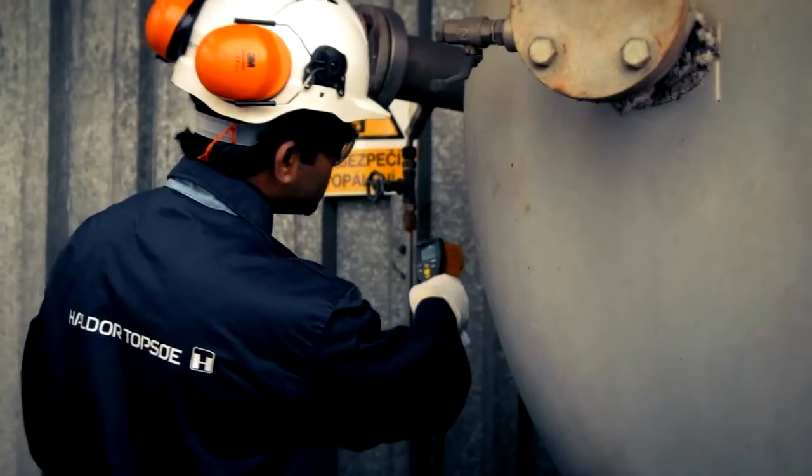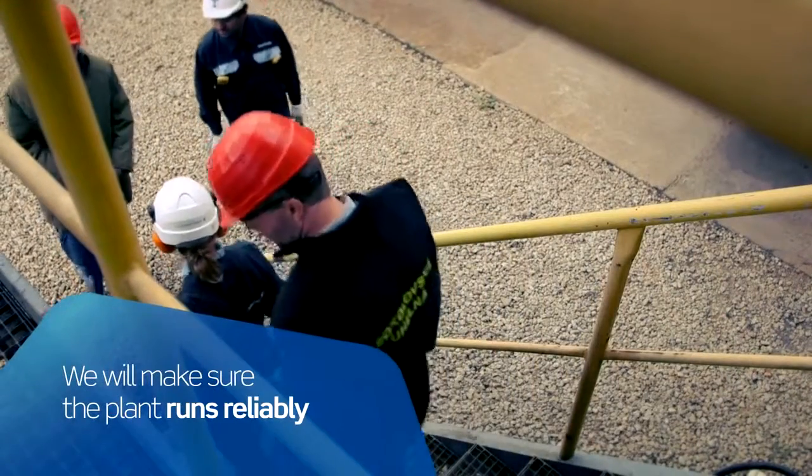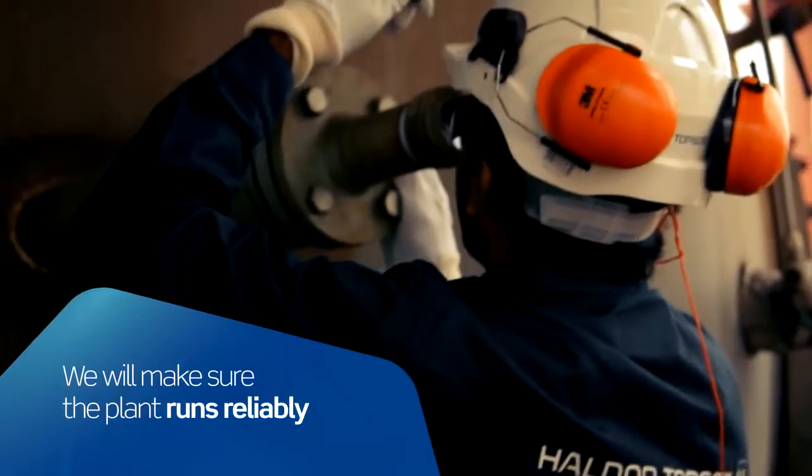We receive very good treatment always, and we feel we have the full backup with the help of Haldor Topsoe. And once your plant is up and running, our training and technical support teams will help you make sure it runs reliably and safely year after year, no matter where in the world you operate.